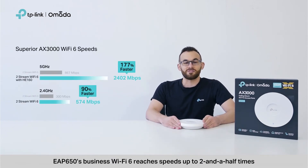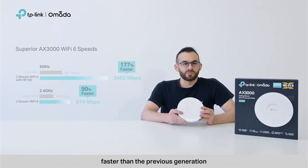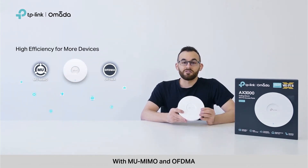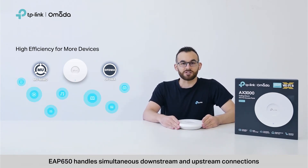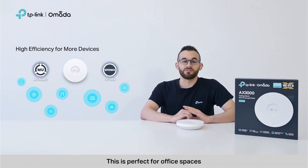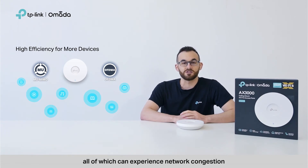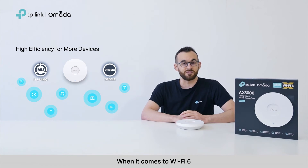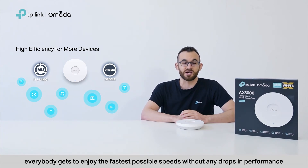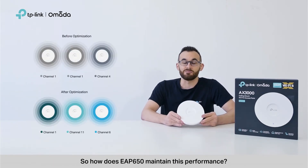EAP650's business Wi-Fi reaches speeds up to two and a half times faster than the previous generation. With MU-MIMO and OFDMA, EAP650 handles simultaneous downstream and upstream connections. This is perfect for office spaces, lodging, and even hospitals, all of which can experience network congestion due to the number of devices on their networks. With Wi-Fi 6, everybody gets to enjoy the fastest possible speeds without any drops in performance.